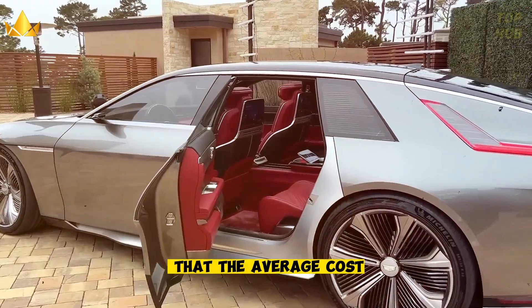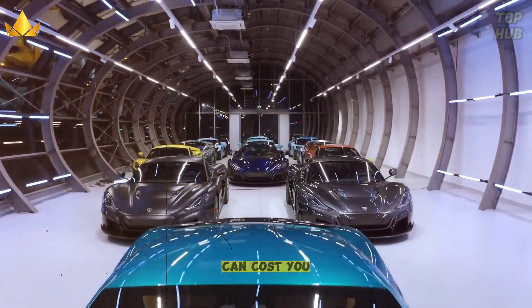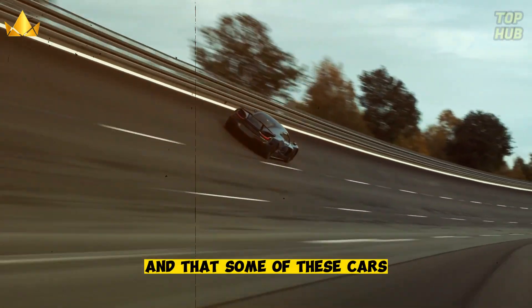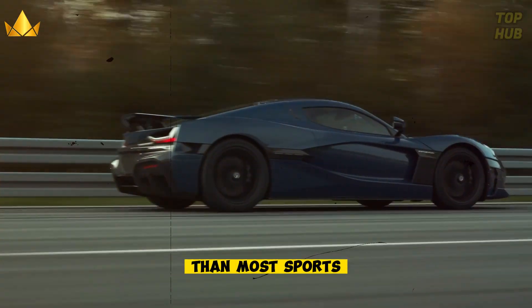Did you know that the average cost of a new EV is over $63,000? These EVs can cost up to millions of dollars, which is closer to how much luxury car buyers spend, and some of these cars can go over 200 miles per hour — faster than most sports cars.